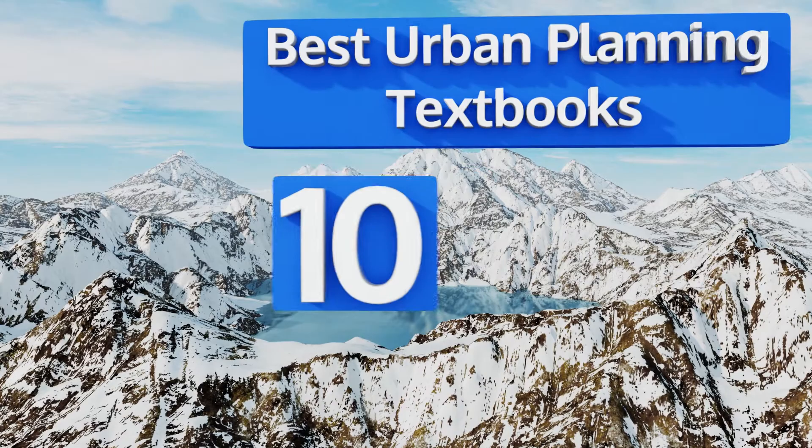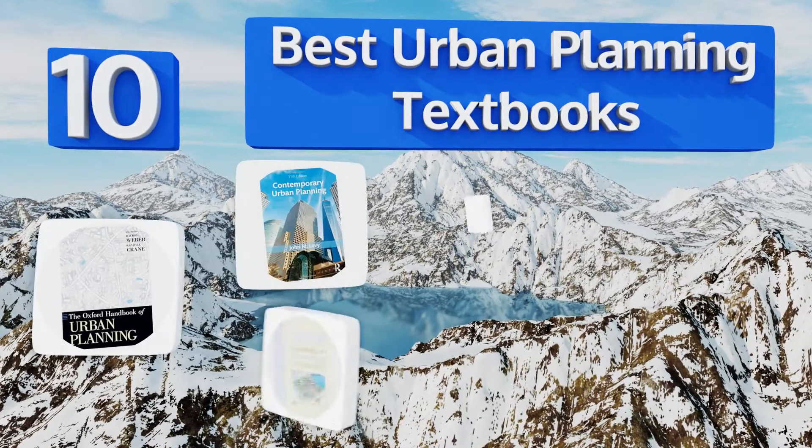EasyVid presents the 10 best urban planning textbooks. Let's get started with the list.